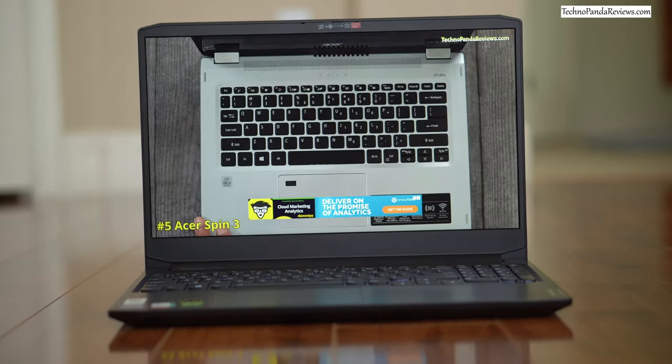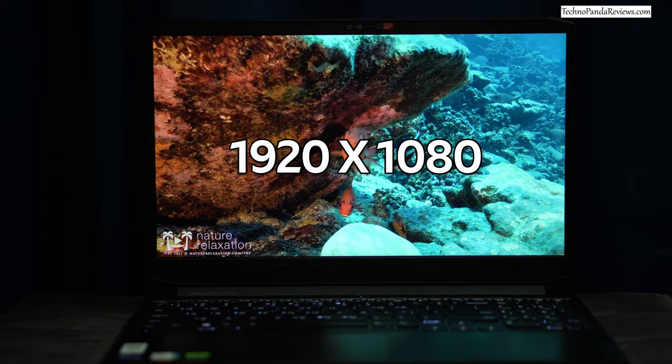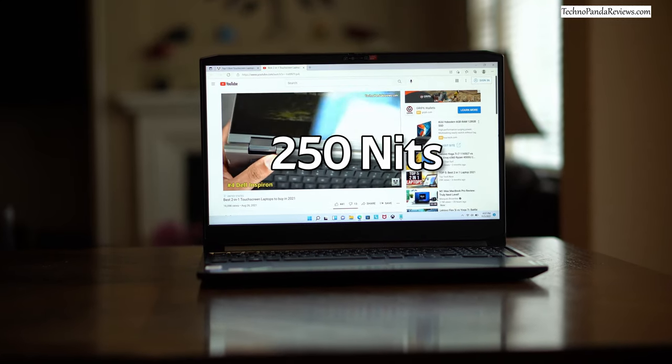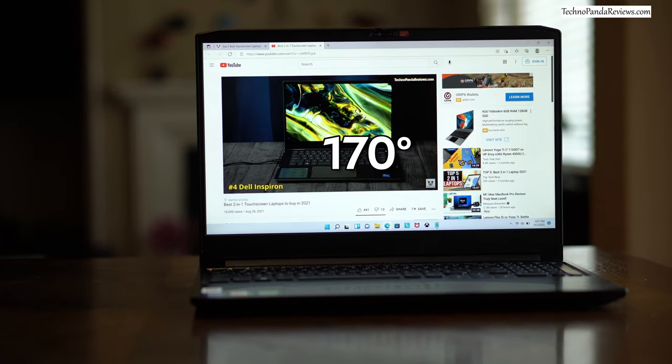The Lenovo IdeaPad 3 comes with a 15.6-inch LED backlit IPS panel with an anti-glare coating. The screen resolution is 1920x1080 and it supports a high refresh rate of 120Hz. It offers around 250 nits of peak brightness, an 800:1 contrast ratio, 45% NTSC color gamut, and a 170-degree wide viewing angle. For gaming and streaming videos indoors this is a fine display, but it will struggle outdoors or in very bright rooms, and the low color accuracy and gamut make it unsuitable for serious creative work.